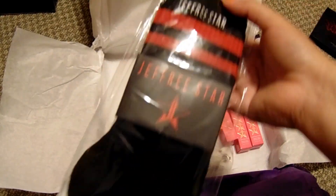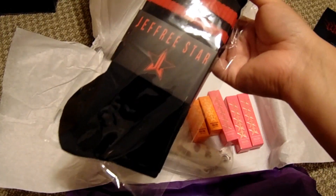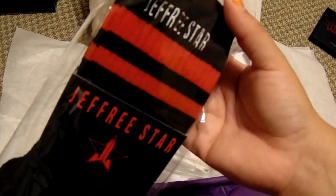We have some black and red socks with Jeffree Star on the top. I still haven't even used the pink pair we got recently, but here we go with some more socks.